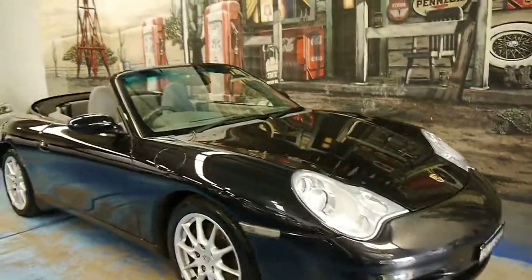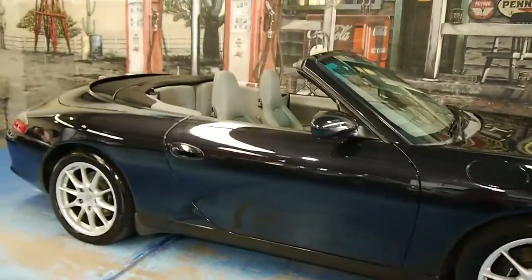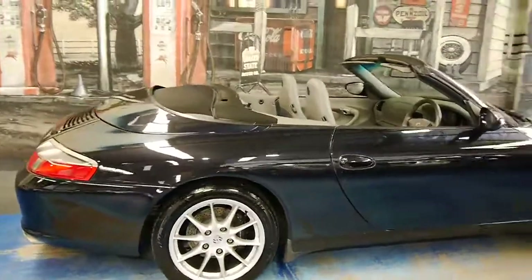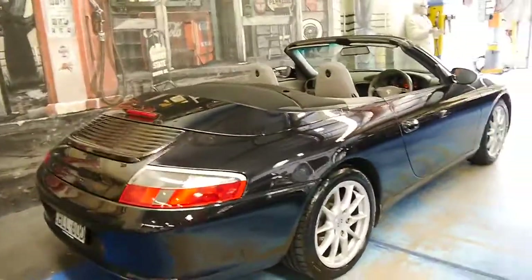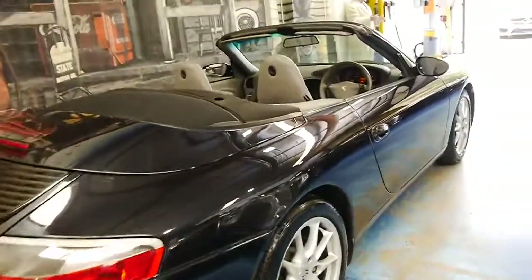Welcome to the Old Timer Centre. My name is Philip Tarrant and today we have for you a 2002 Porsche 911 Carrera. It's an update, so it's got the newer engine along with many other benefits which I'll talk about now.